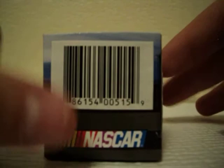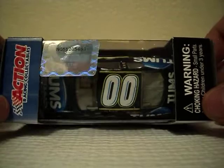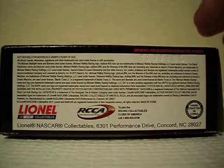There's a barcode, NASCAR, Action Racing Collectibles, a warning for choking hazards — small parts, not for children under three years. There's a NASCAR hologram code thing, Lionel, RCCA, handcrafted in China, and up here it says www.rccamembers.com.